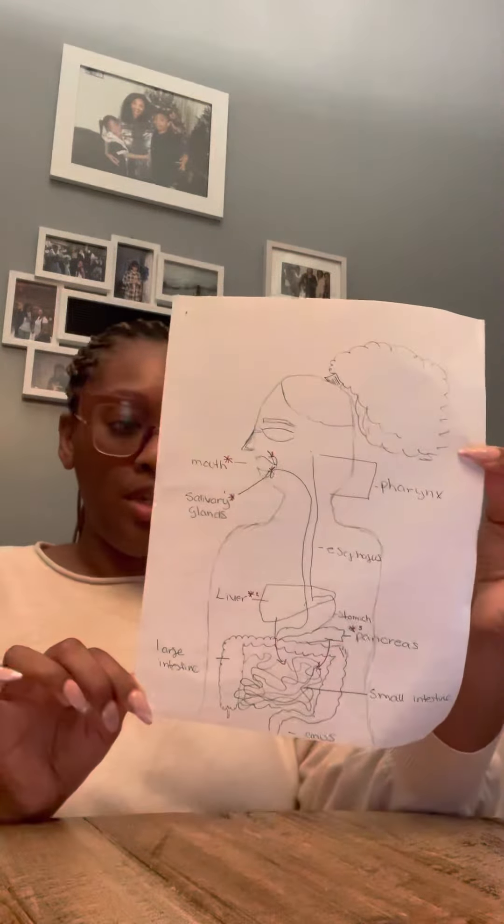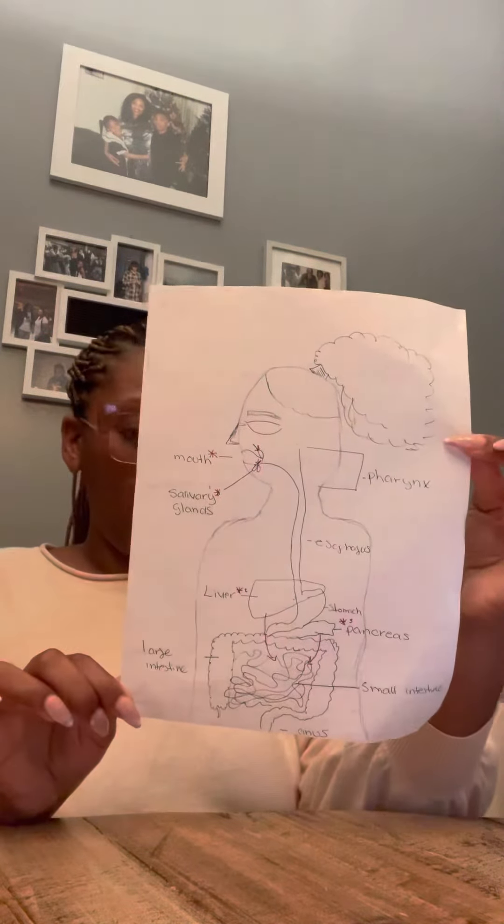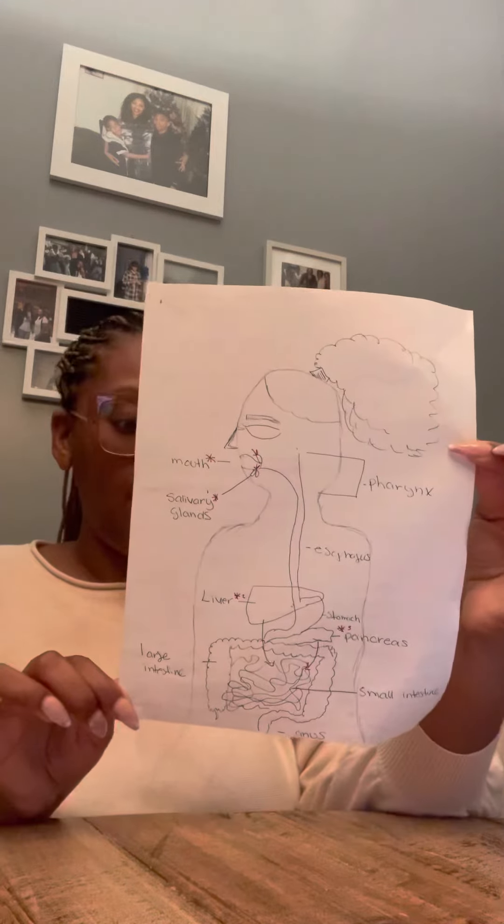The pancreas secretes pancreatic juice in its function as an exocrine gland. The pancreatic juice contains enzymes that aid in digestion.